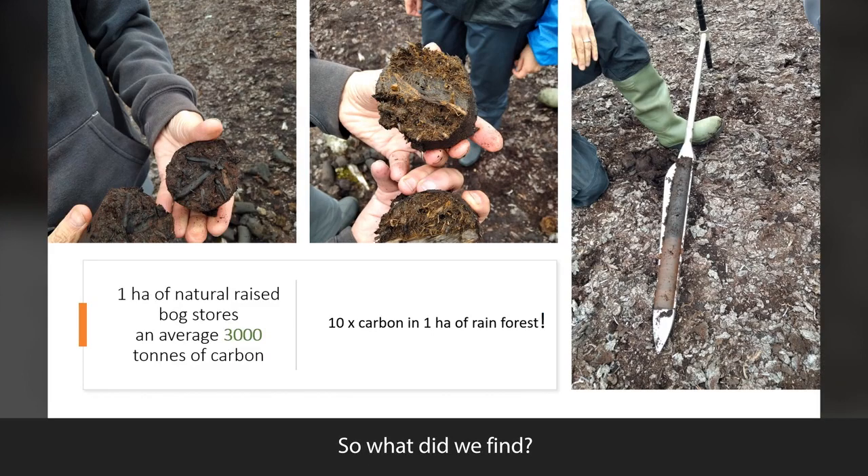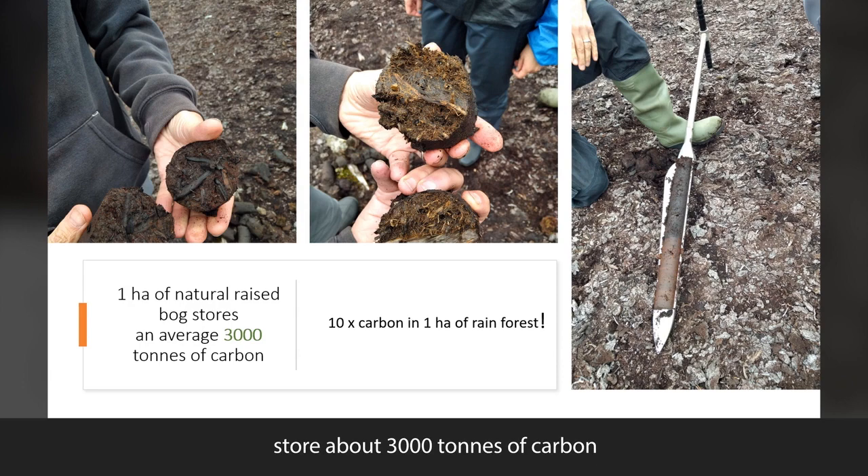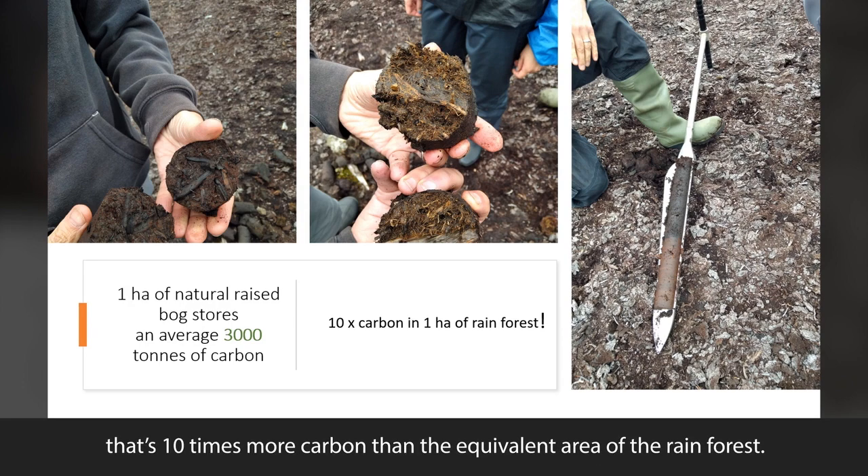So what did we find? Well, to start with our champion: our natural raised bog. One single hectare of natural raised bog that is not disturbed and not drained stores about 3000 tons of carbon — that's 10 times more carbon than the equivalent area of the rainforest.